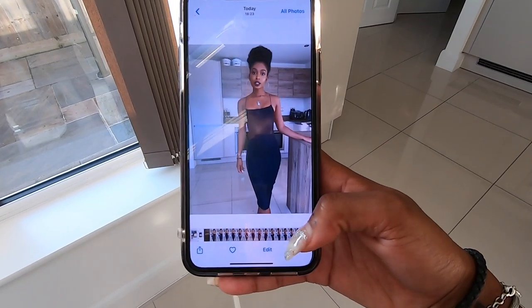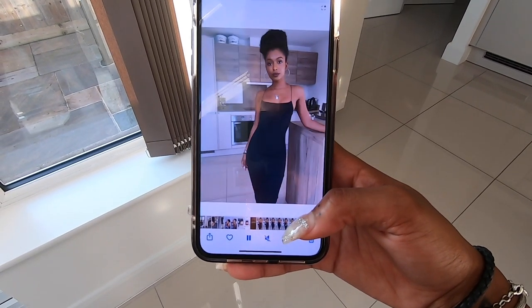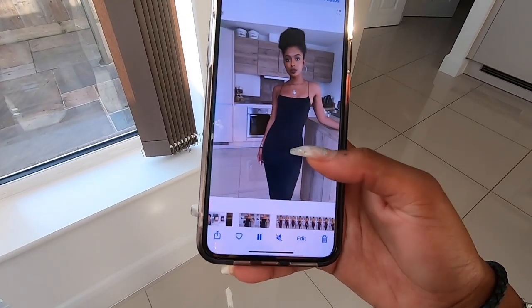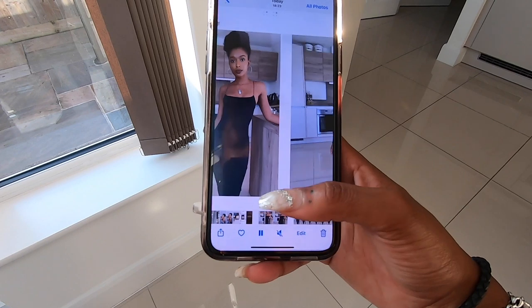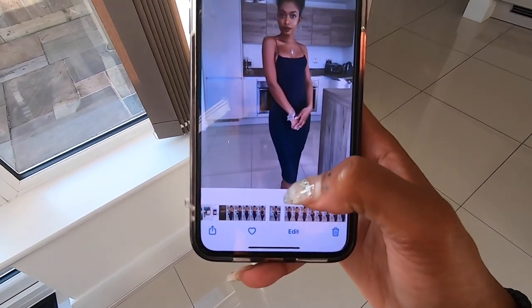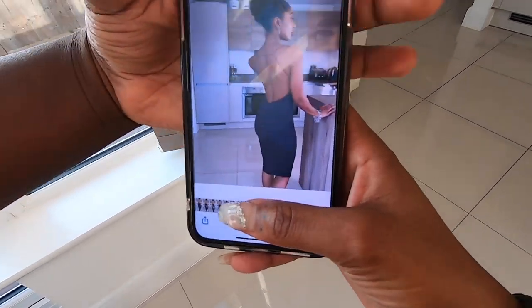So if we move it — I want it to be more of that kind of closeness instead of that far away, so you don't see the bottom. Maybe like up to here — yeah, but you're looking cute.